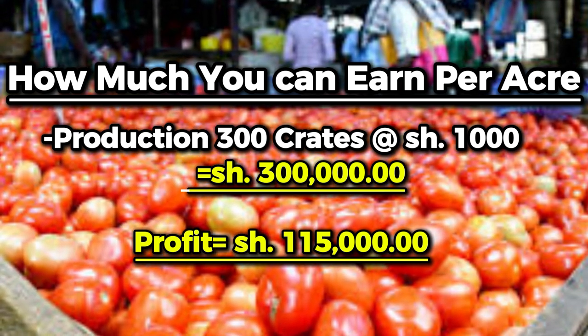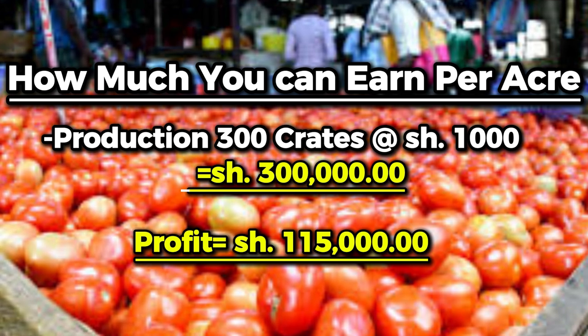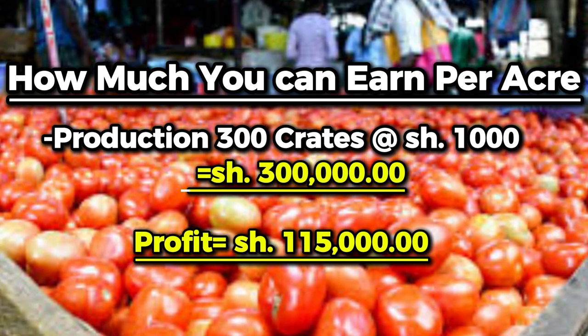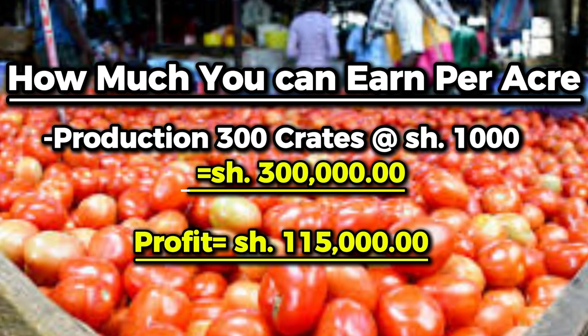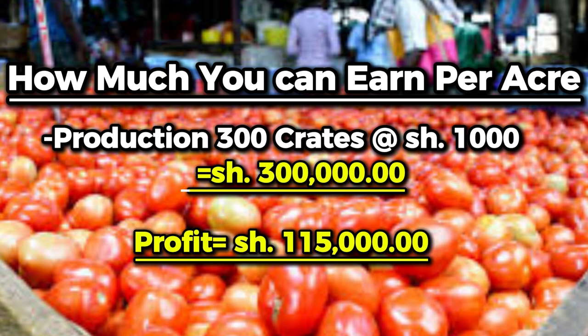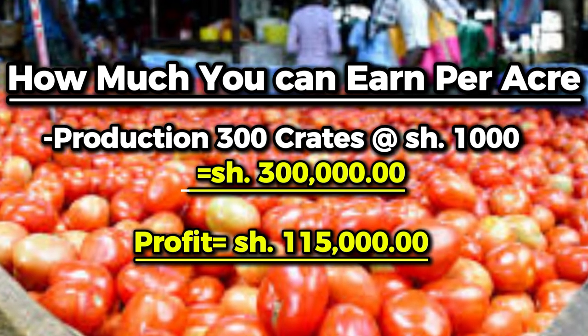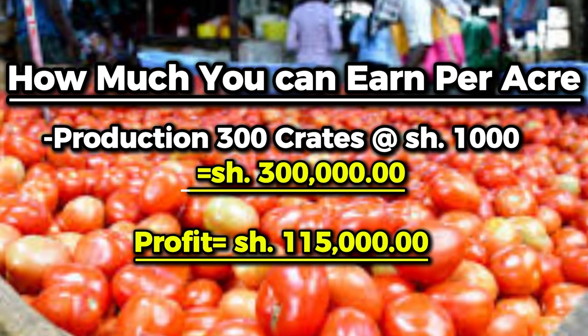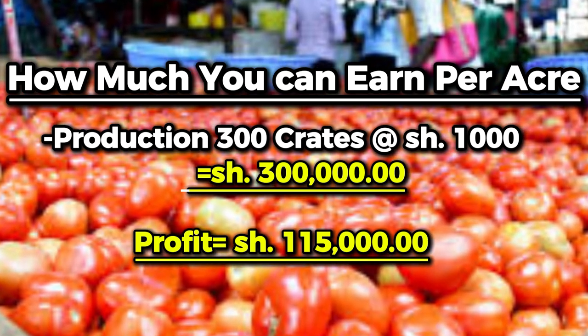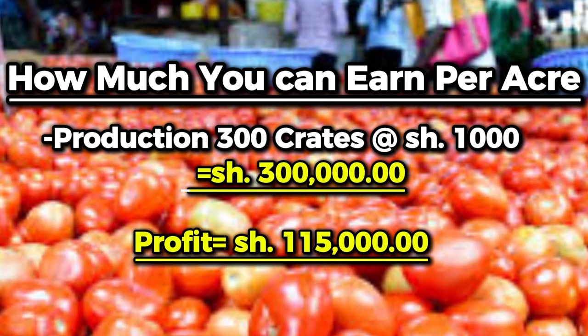However, if he sells the crates below 800, 500, or even as low as 300 shillings per crate — as was the case in some months past — the farmer will definitely make losses. Therefore, the best way to ensure good profit is to sell your yield above 1,000 shillings per crate. This way, you'll get a good profit.